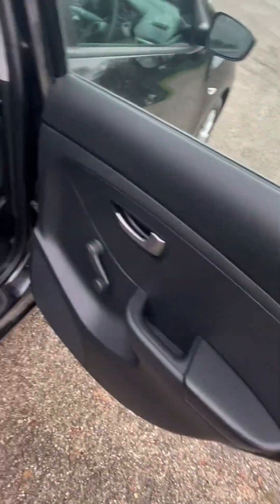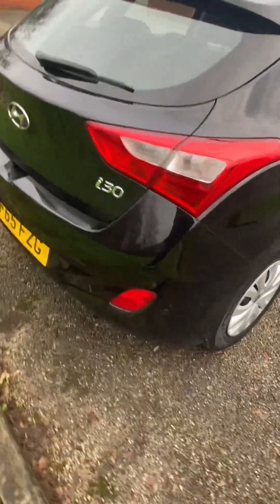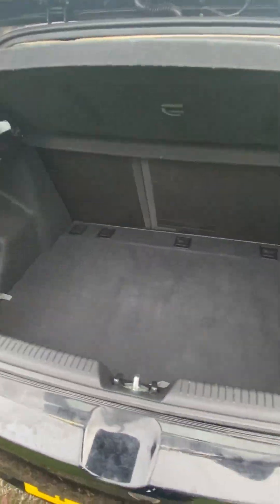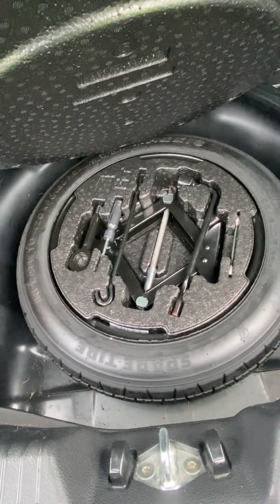Nice and straight down the sides, plastics are all good, seats all nice and clean — just got to finish cleaning it. 60/40 split rear seats. Space saver, jack and full toolkit all present. Under-boot storage as well, parcel shelf all good.